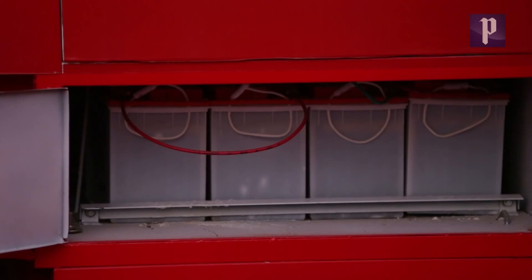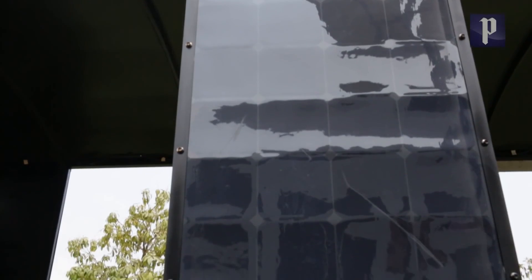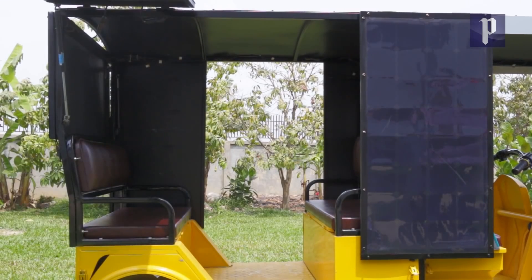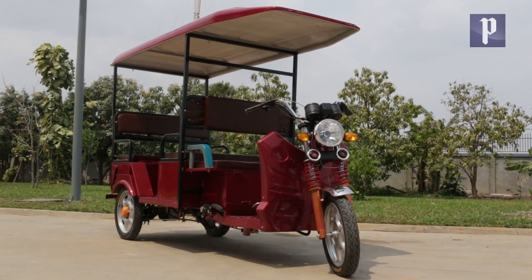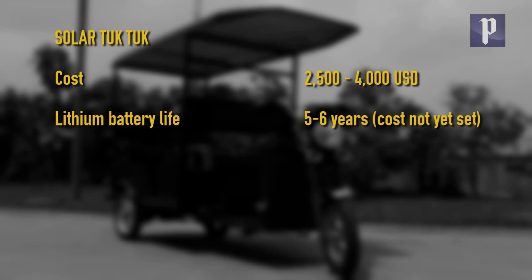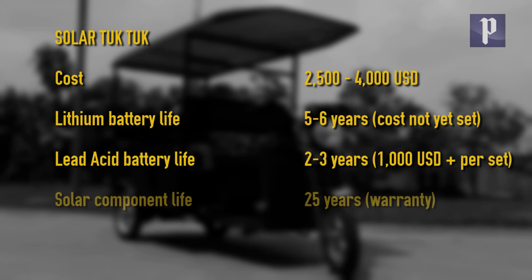The batteries can be used after work to power small household appliances and lights for free. Priced just above regular Tuk Tuks, which start at around $2,000, the machines make long-term economic sense, even with current battery prices, which should go down as production increases.